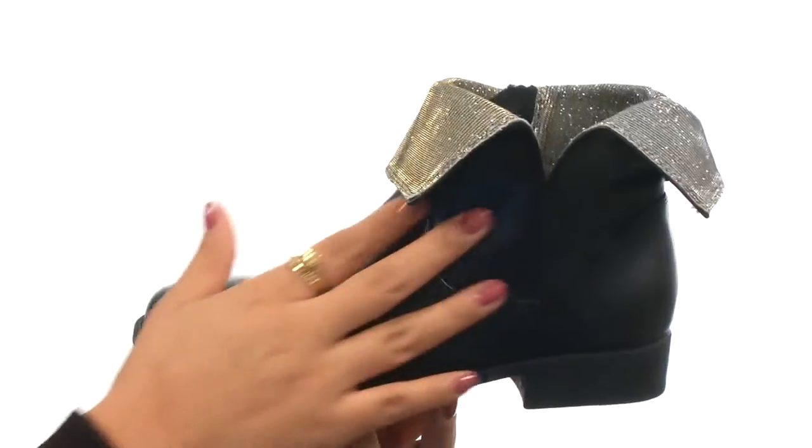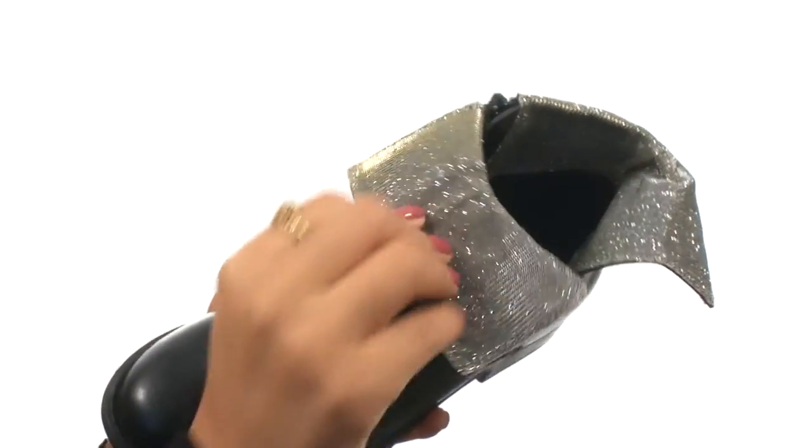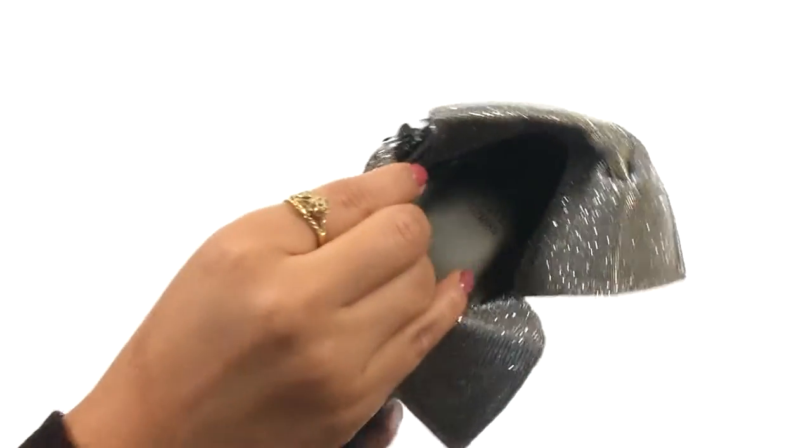Here we have a moto inspired boot in a synthetic upper. It has a convertible shaft that folds over to reveal a sparkle lining. It has a side zip closure for easy on and off wear.